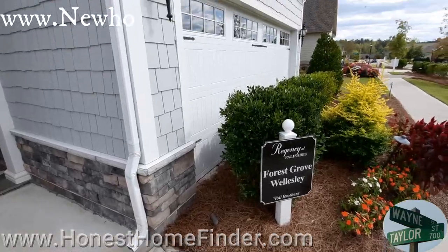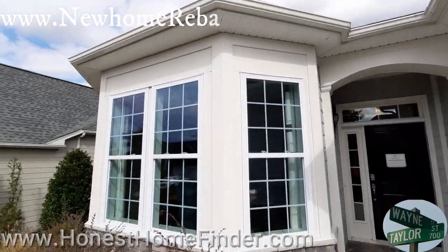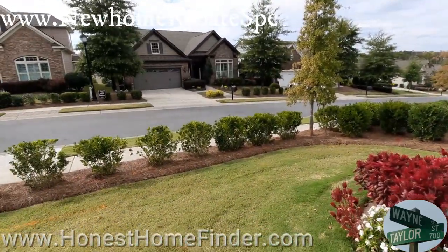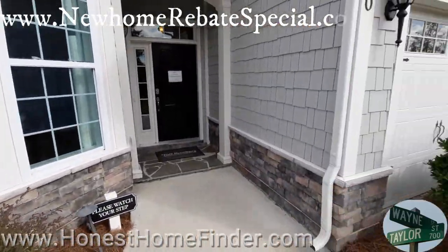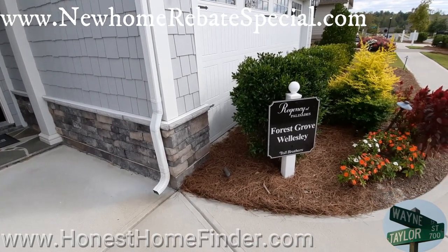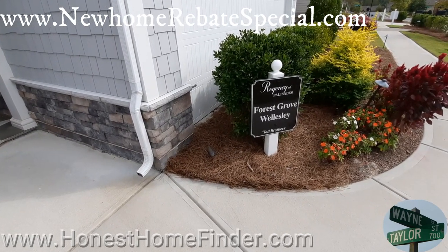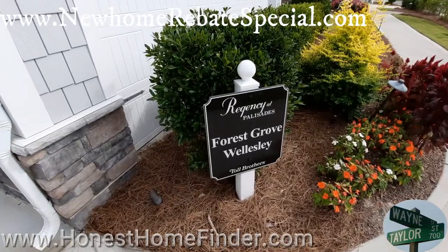Hey folks, Wayne Taylor, Honest Home Finder. I know we're up a little closer than normal, but if you've seen me do models before, you know sometimes we deal with that. I'm not going to crawl through the bushes — there's not actually a fence — but walking all the way around is a pain, and I've got pictures of the front if you want to see them. We are in the Palisades in Charlotte, North Carolina. This is the Regency at the Palisades, the older little section. They call it active adult, but it's not restricted whatsoever.